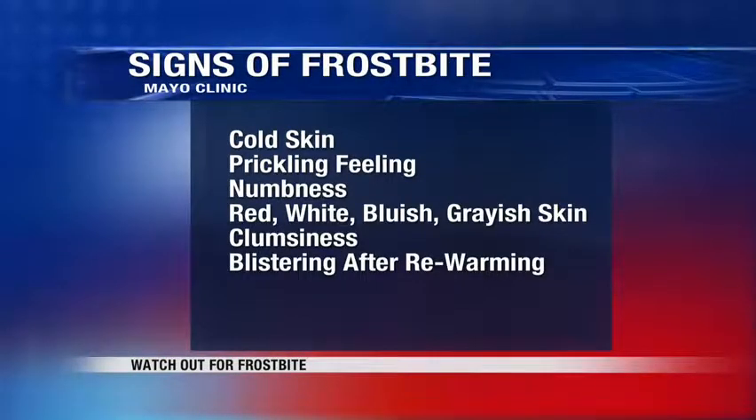With a week's worth of extreme cold ahead of us, it's important to watch out for frostbite. Signs of trouble are cold skin and a prickling feeling of numbness, even red, white, bluish-white, or grayish-yellow skin. Clumsiness due to joint and muscle stiffness, and also in severe cases, blistering after rewarming.